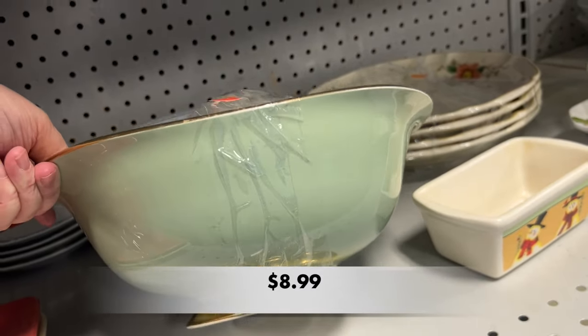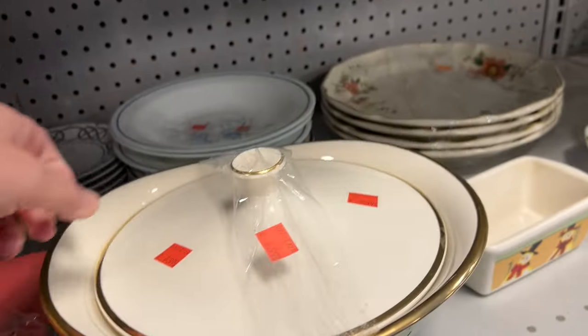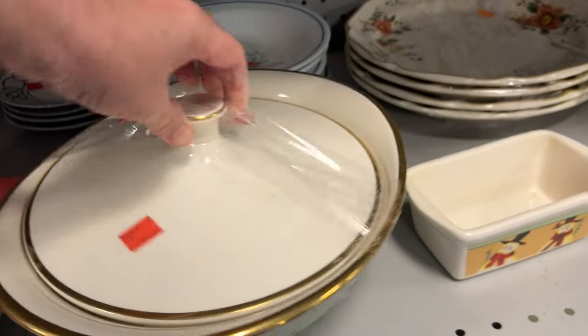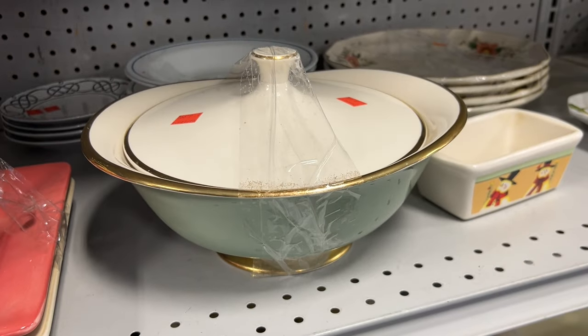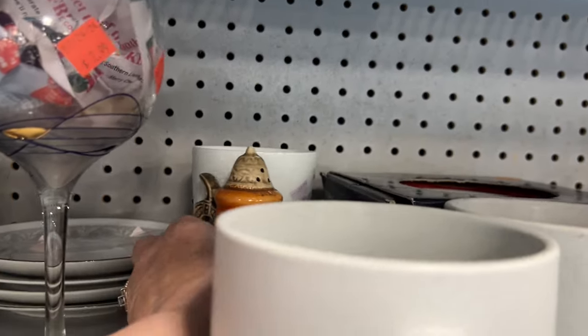This was a pretty soup bowl — it was so lovely. I didn't notice any chips. I also didn't see a name on the bottom, so if you know anything about this dish, let me know in the comments down below.